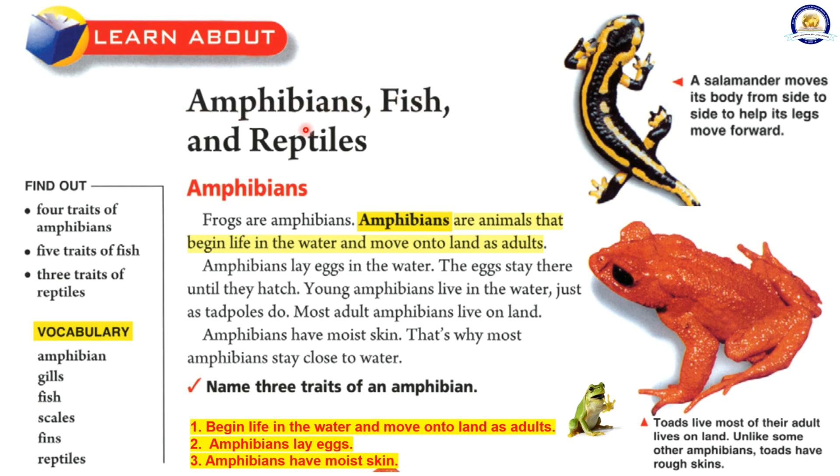Amphibians, fish, and reptiles. Amphibians are animals that begin life in the water and move on to land as adults. Amphibians lay eggs in the water. The eggs stay there until they hatch. Young amphibians live in the water, just as tadpoles do. Most adult amphibians live on land. Amphibians have moist skin. That's why most amphibians stay close to water.